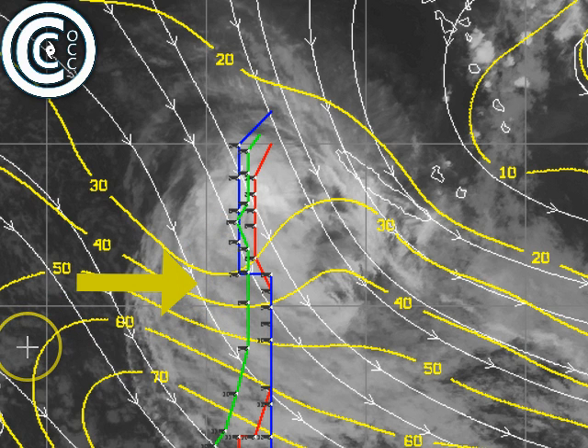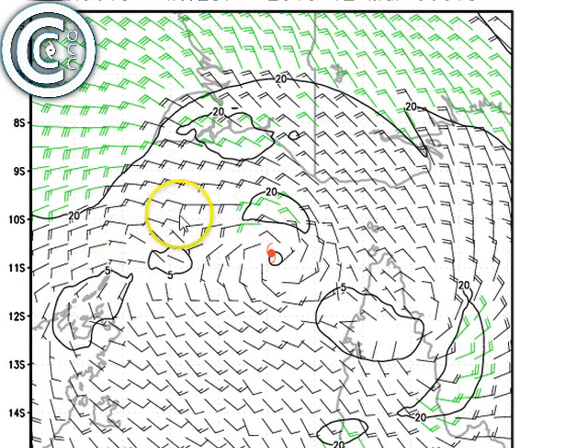No chance of southeast Queensland being affected from this system, and very little chance other than some showers and storms being pulled in towards the system. Very little chance of anything else really affecting New Caledonia either. So great news all up. Alright, let's move on and track our new low.